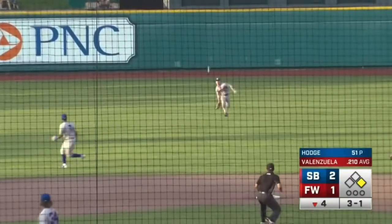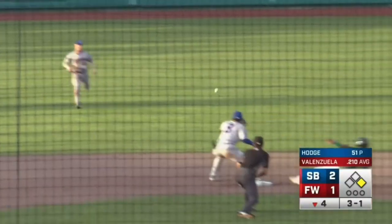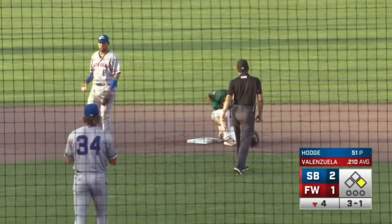Looper to center field, charging in Crow Armstrong, takes it on a hop, and the throw is in time.